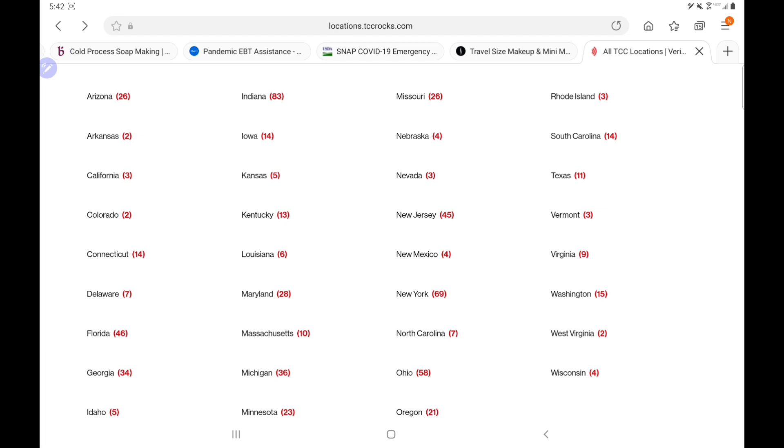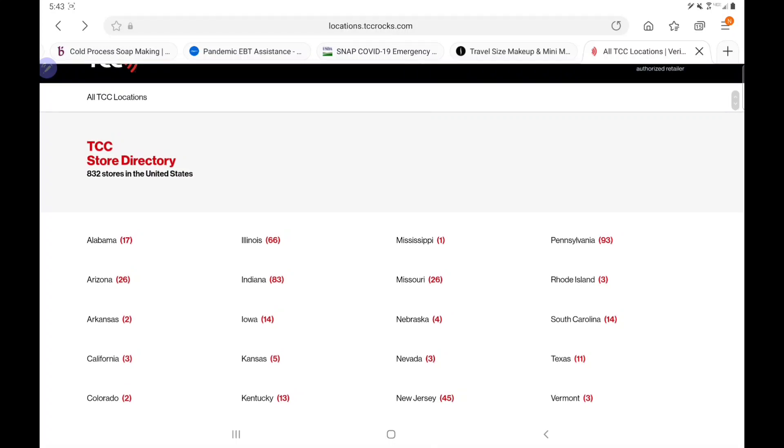For us out here in California, 1 PM to 4 PM is going to be different because we're on Pacific Standard Time, so you have to take into account Eastern Standard Time. You want to make sure you call ahead of time — if not today, if they're closed, then call first thing in the morning.